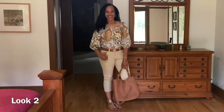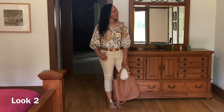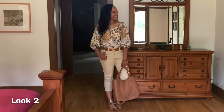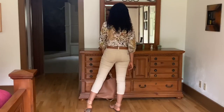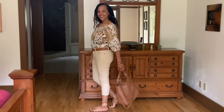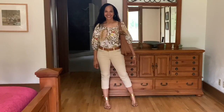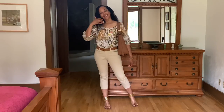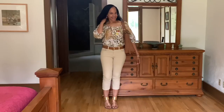For look number two, I paired the top with the same pants but this time I've tucked it in and pulled the shoulders up. I have on a Tory Burch reversible logo belt, a pair of Sam Edelman sandals, and a Gigi New York bag. Once again, this is a nice casual look — the same as option one, just a different styling.